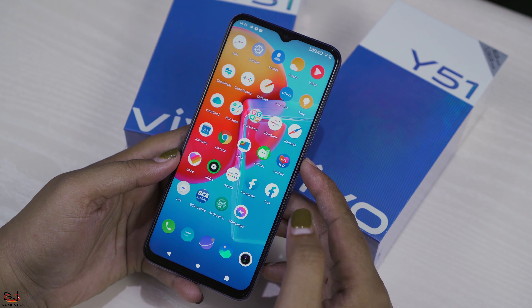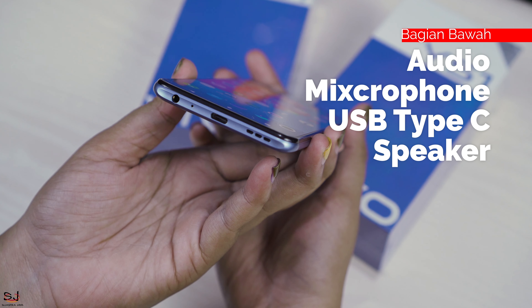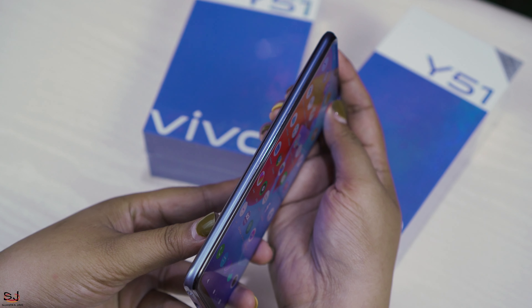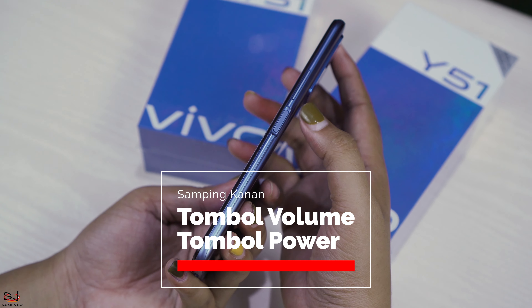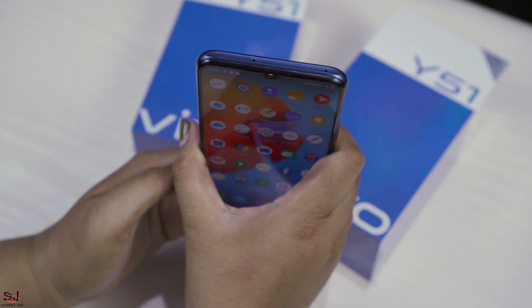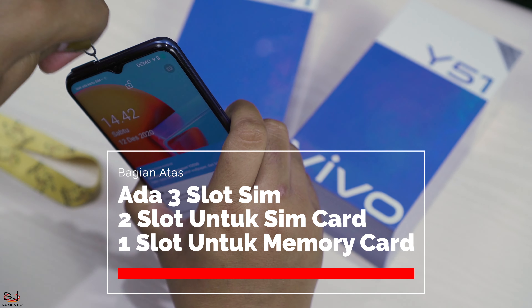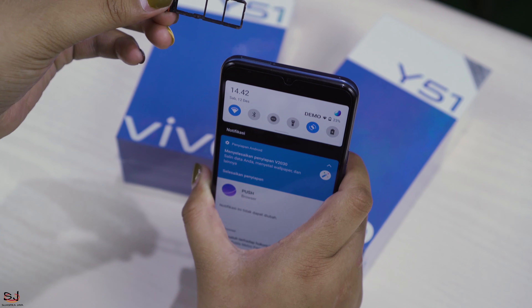Sekarang kita lihat di bagian sisi-sisinya. Dari sisi bawah terdapat audio, mikrofon, USB Type-C, dan speaker. Untuk di sisi samping kiri polos. Di sisi samping kanan terdapat tombol volume dan power yang sekaligus berfungsi sebagai pembaca sensor sidik jari ultra cepat. Dan di bagian atasnya terdapat SIM tray dengan 3 slot: dua slot untuk SIM dan satu untuk memory card.